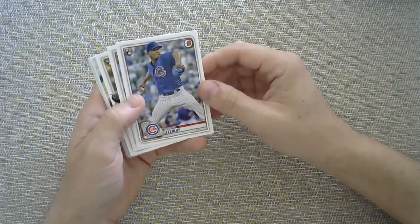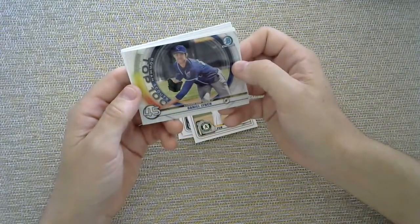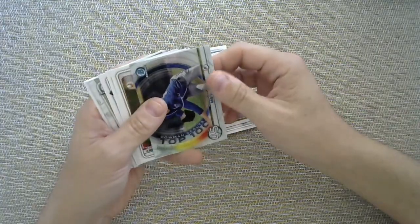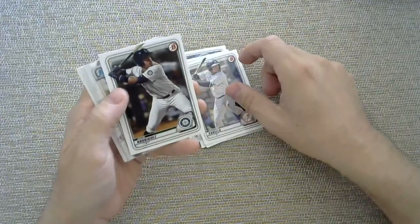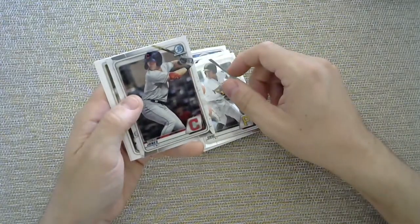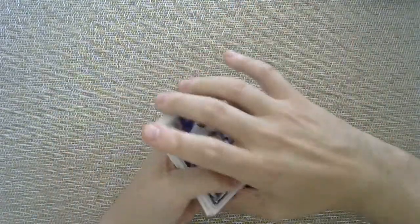Albert Alzele rookie card to start things off. Tyson Diaz, AJ Puck, top 100 scout card of Daniel Lynch for the Royals — shout out to NW Stang, a big Royals fan. We have Tanner Hope, first bowman of Antonio Cabello, Julio Rodriguez, going into the chromes of O'Neal Cruz, Nolan Jones, followed up with a Francisco Mejia, Guerrero, and a Jack Flaherty. Some decent rookies in there but nothing super crazy.